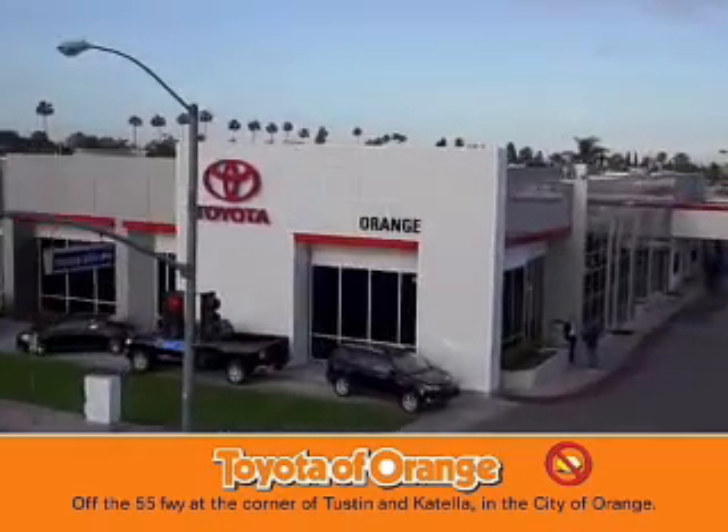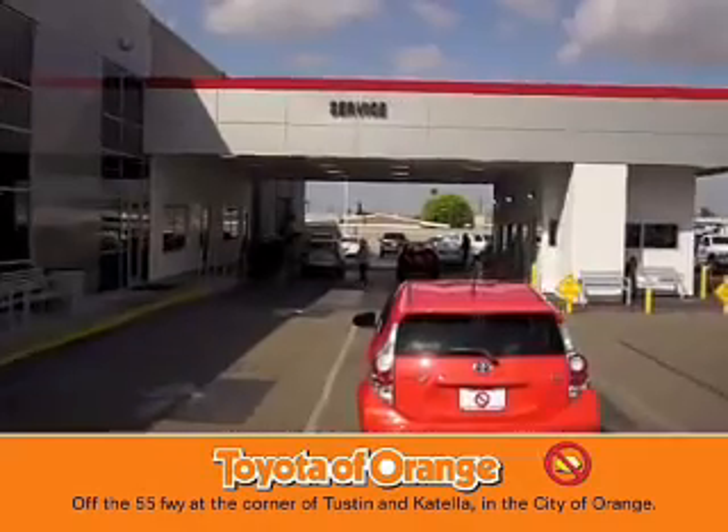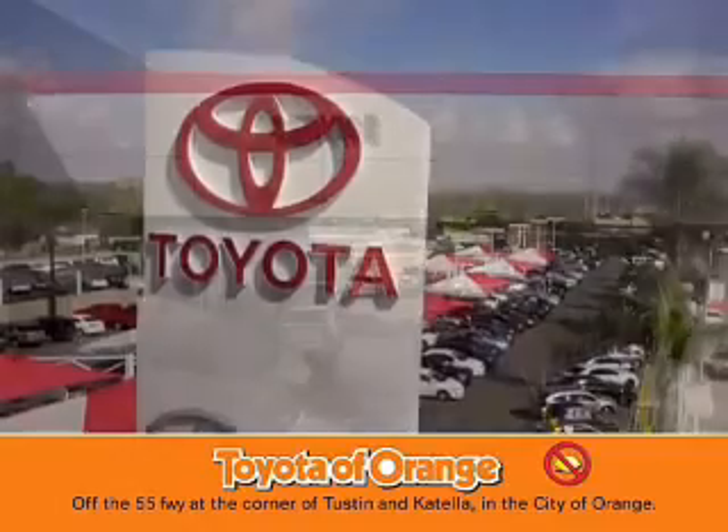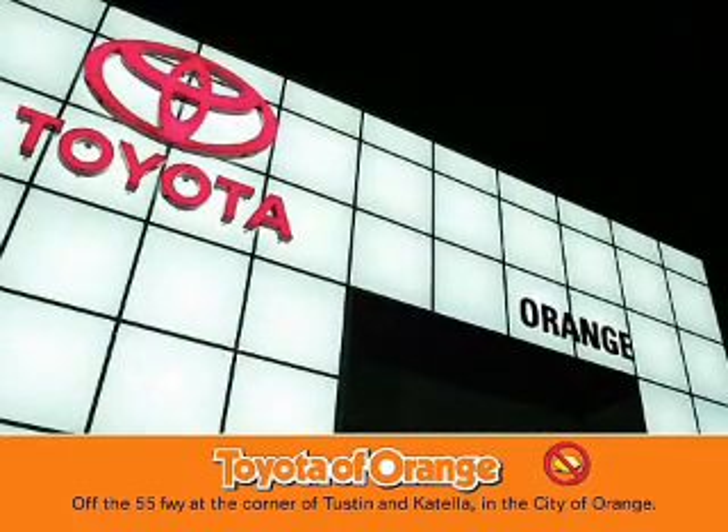You won't get a lemon from Toyota of Orms.